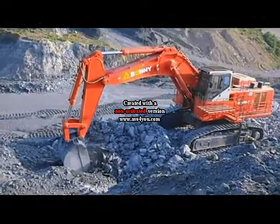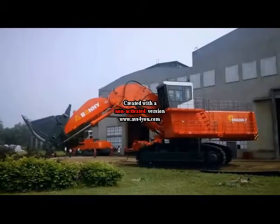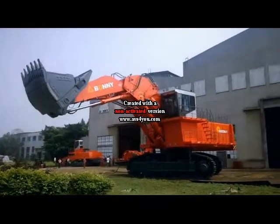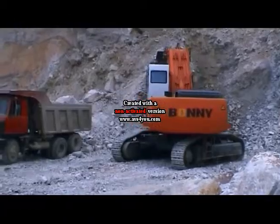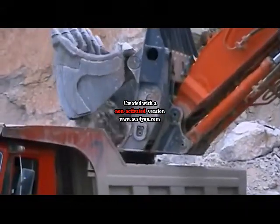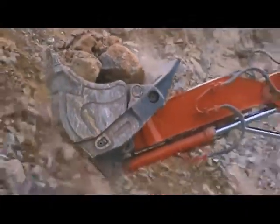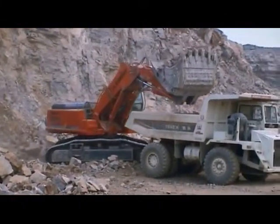Bonneng hydraulic excavators are mainly featured with the following performances. First, multiple power driven options. The CE series excavator driven by diesel engine uses an imported electric injection Cummins engine, providing best fuel economy with 5% to 10% fuel saving. It is the most technically mature and best-selling brand in China with the most stable and reliable performance.